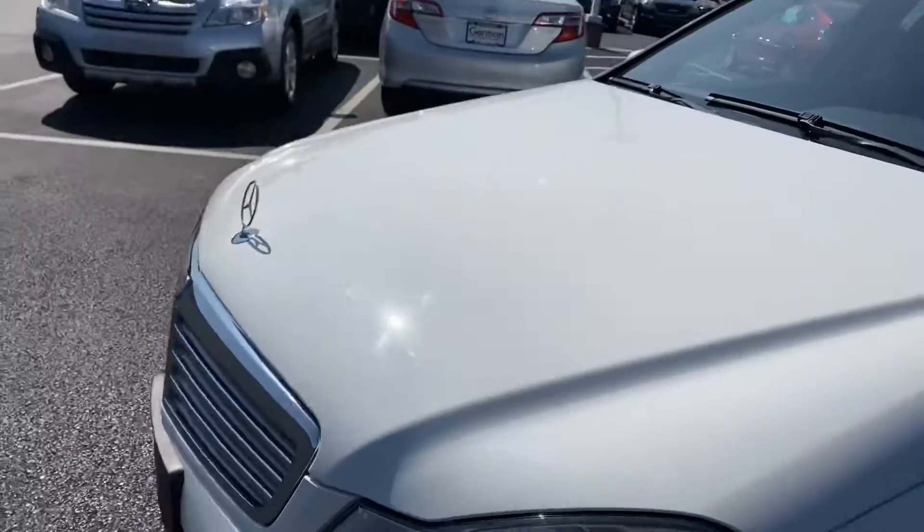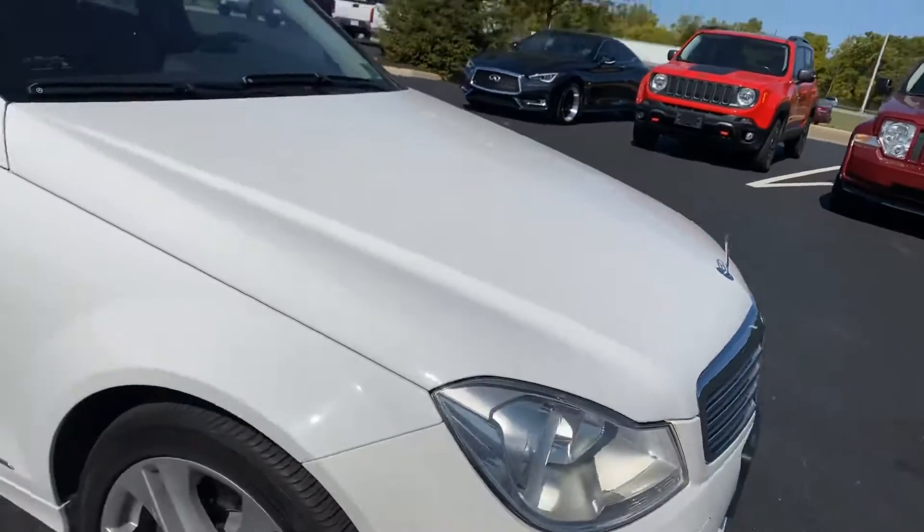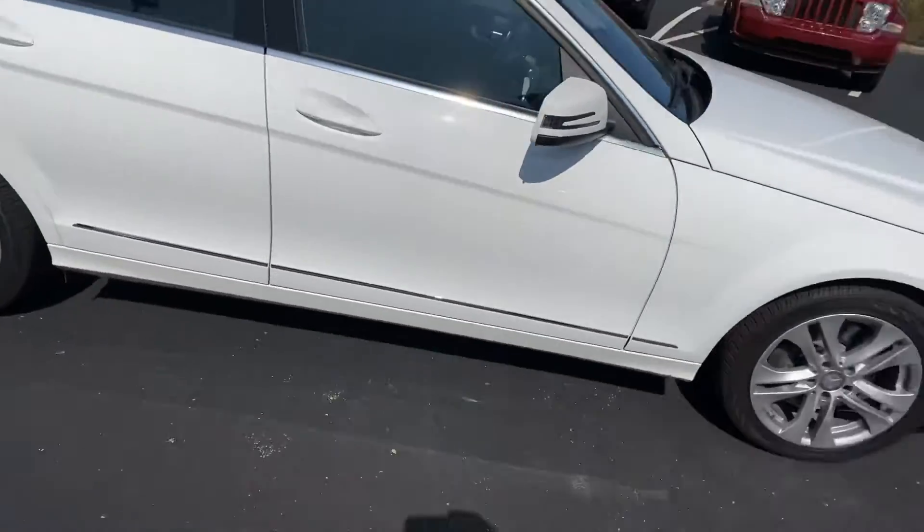Has the famous Mercedes hood emblem. Here you go.